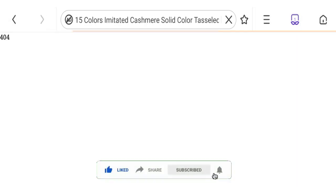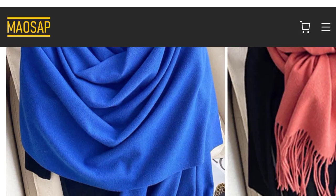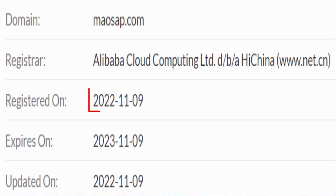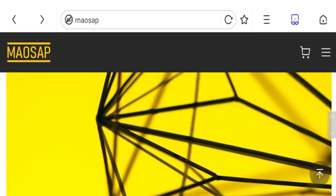This site is protected through HTTPS protocol and SSL integration to keep the details and transactions safe. Talking about the domain information, the domain name was created on the 9th of November 2022 and will be expiring on the 9th of November 2023, so this is a two-month-old site.